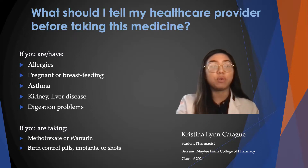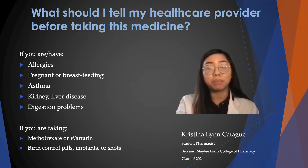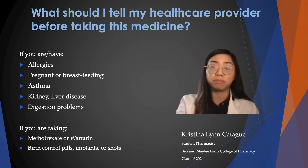And most importantly, if you are taking birth control pills, implants, or shots, because these may not work while you are taking penicillin. So in order to keep from getting pregnant, you have to take another form of birth control.